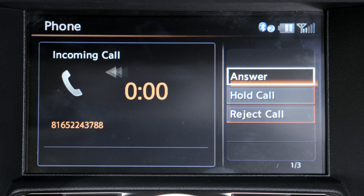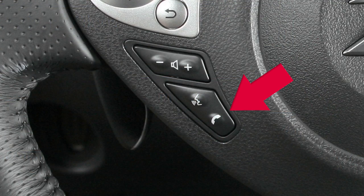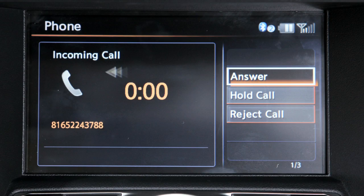To accept an incoming call, select the answer key, press the phone button on the instrument panel, or press the phone button on the steering wheel. To reject an incoming call, select the Reject Call key.